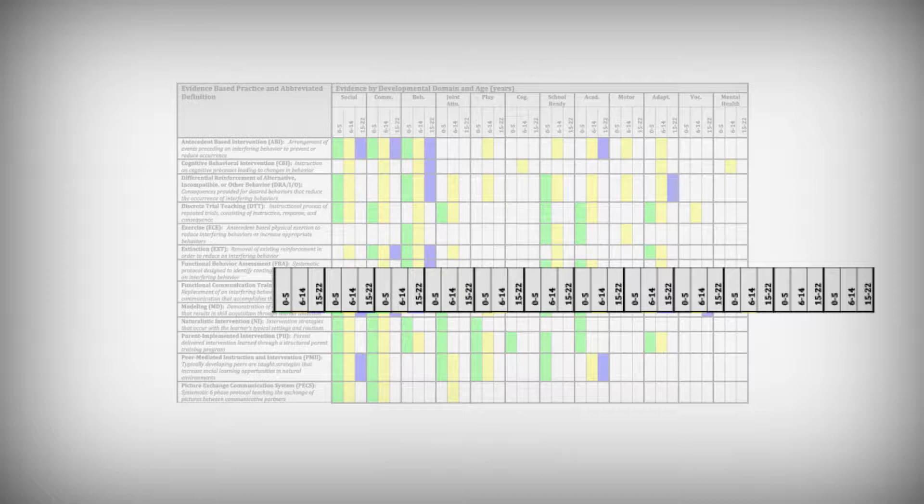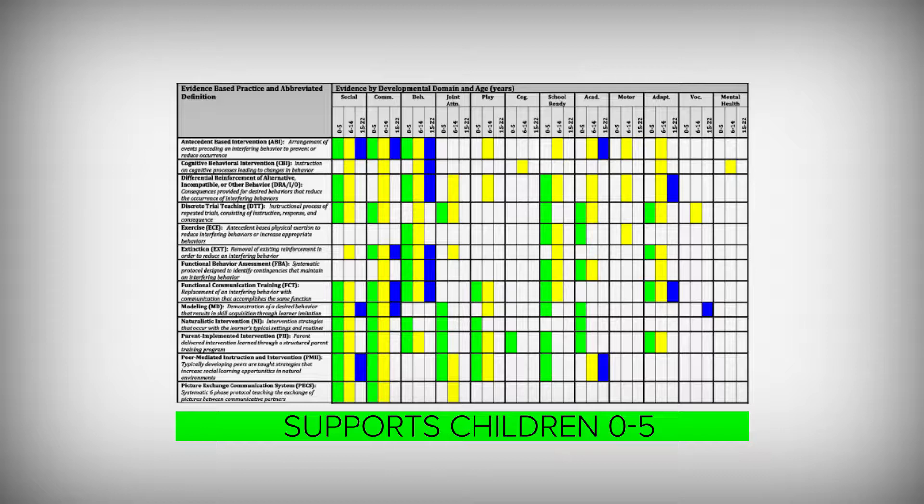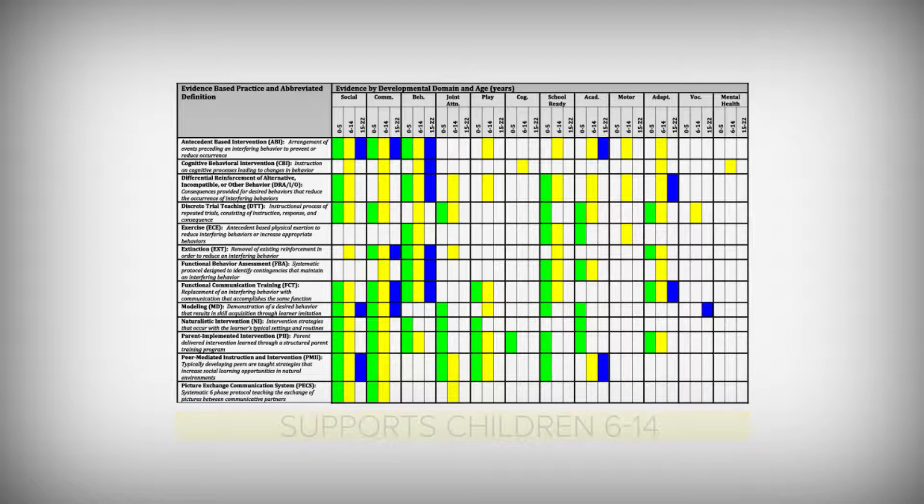Anything highlighted in green has been demonstrated to support children 0 to 5. Anything highlighted in yellow has been demonstrated to support children 6 to 14. Anything highlighted in blue has been demonstrated to be effective for children in the transition stages, like in high school, from 15 to 22. I and many other families have used this tool to narrow down the options and suggest to my child's intervention team what might be an appropriate intervention.